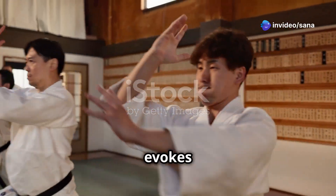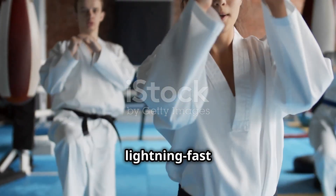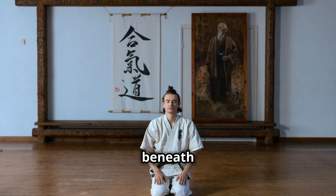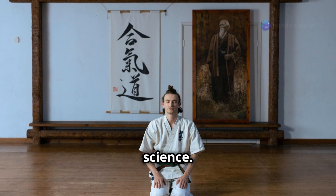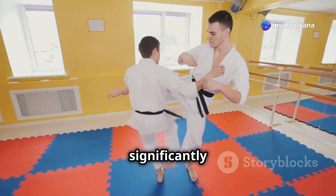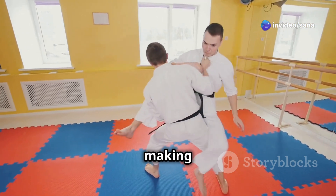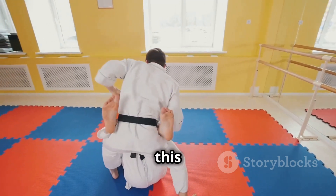Karate. The word evokes images of disciplined martial artists, powerful strikes, and lightning-fast movements. But beneath the surface of this ancient art lies a fascinating world of science. Understanding the scientific principles underpinning karate can significantly enhance your practice, making you a more effective martial artist and deepening your appreciation for this complex system.